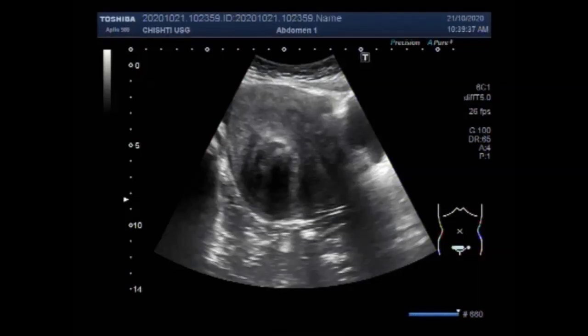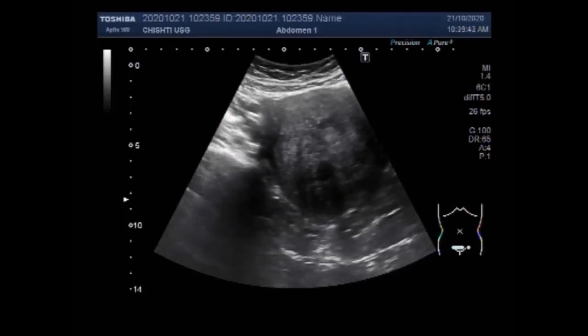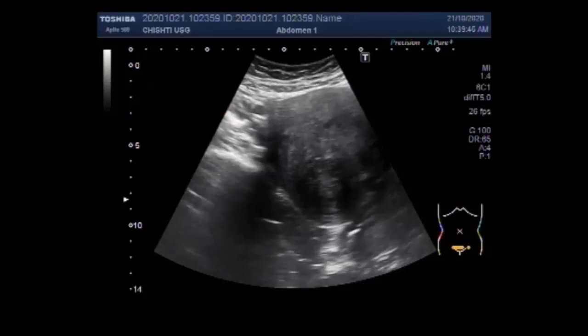Dear viewers, I hope you are all fine. This ultrasound video shows two cases of fibroid uterus. You are going to see the first case.